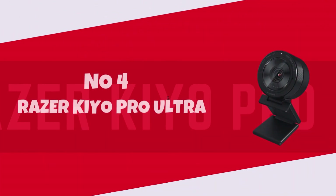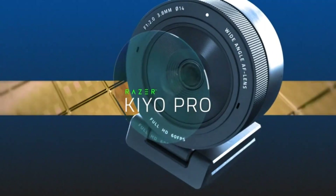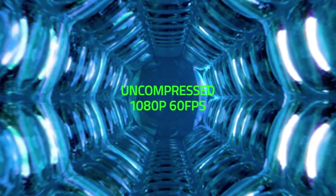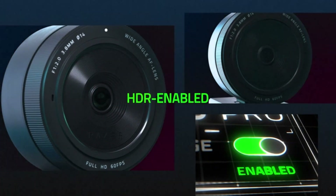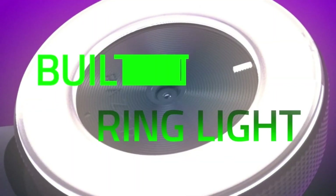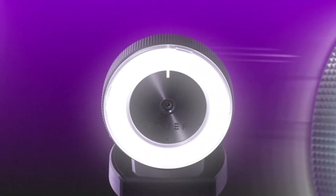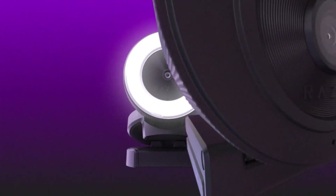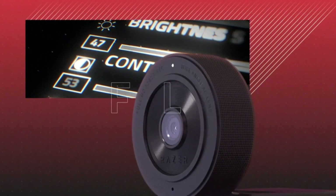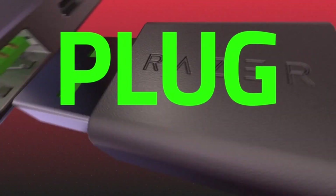Number 4: Razer Kiyo Pro Ultra. Introducing the Razer Kiyo Pro Ultra to your setup is like unlocking a new realm of streaming excellence. This powerhouse webcam elevates your video quality to pristine 1080p resolution at 60 frames per second, and boasts an ingenious adaptive light sensor that ensures you're always perfectly lit, regardless of ambient lighting conditions. Whether you're diving into intense gaming sessions, hosting professional live streams, or engaging in video conferences, the Kiyo Pro Ultra delivers unparalleled clarity and detail, thanks to its advanced HDR technology.